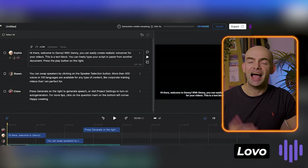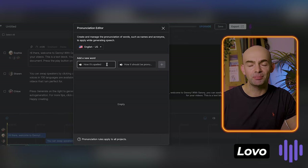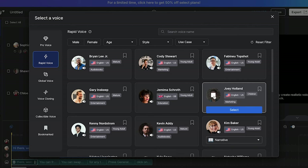The voices are really realistic, and you can get started very quickly with its simple interface.